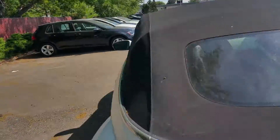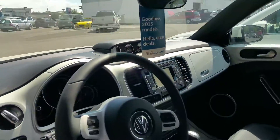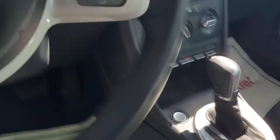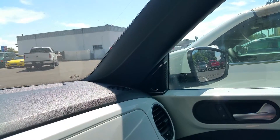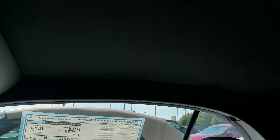I'll show you a few things in this one here. It's got navigation up here, but no backup camera. Push button start down here. It does have Bluetooth connectivity and the Fender stereo system — that's their high-quality stereo made by Fender. Again, it's convertible.